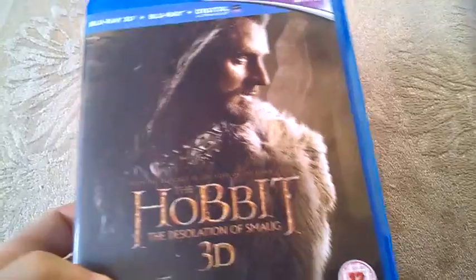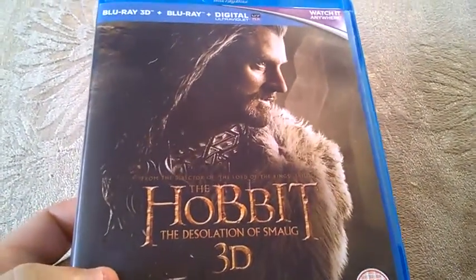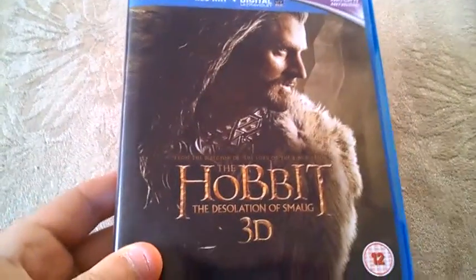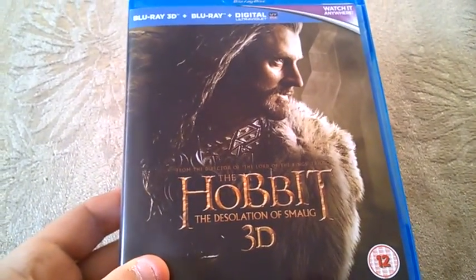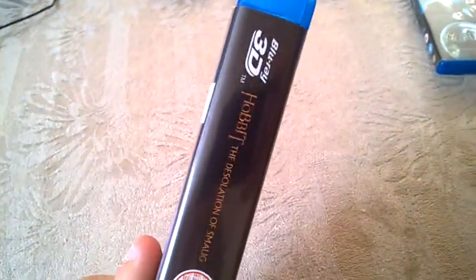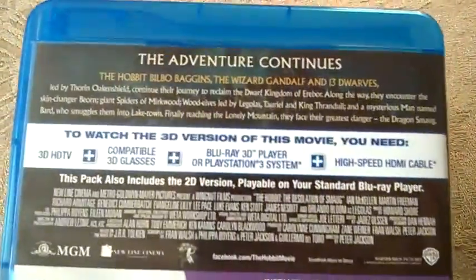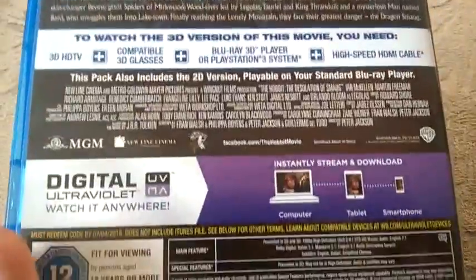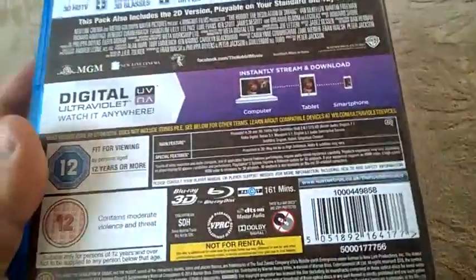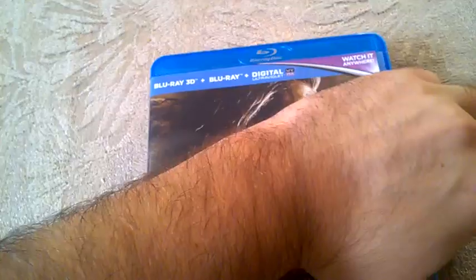I'm planning to watch it probably tonight — I'll see how it goes. This is the front cover; we have Thorin Oakenshield as the cover of this Blu-ray 3D. On the spine and the back we have information about the movie. The special features are not listed here, but they have a lot of trailers.